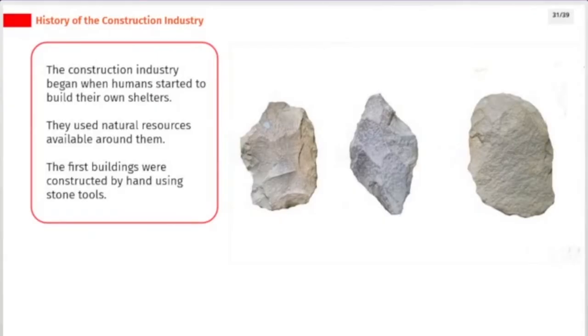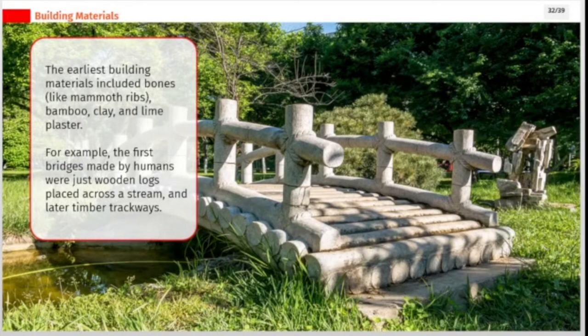The construction industry began when humans started to build their own shelters using natural resources available around them. The first buildings were constructed by hand using stone tools. The earliest building materials included bones like mammoth ribs, bamboo, clay, and lime plaster. For example, the first bridges made by humans were just wooden logs placed across a stream, and later timber trackways.